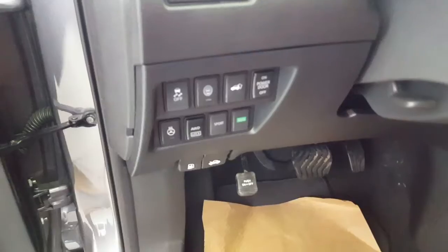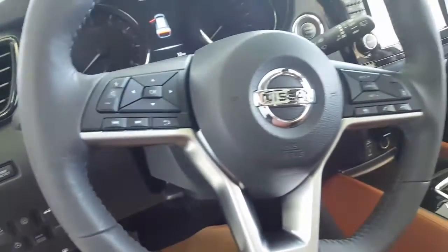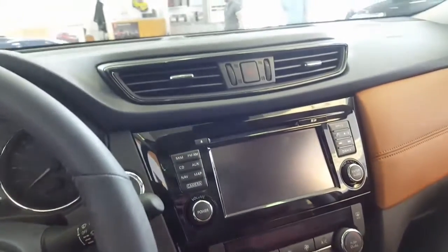It comes with a heated steering wheel, all-wheel drive lock button, and most of the controls on the steering wheel. It also comes with Bluetooth and adaptive cruise control.